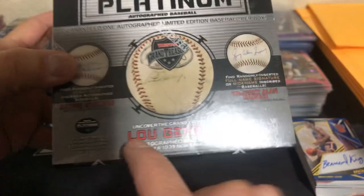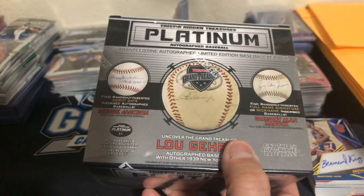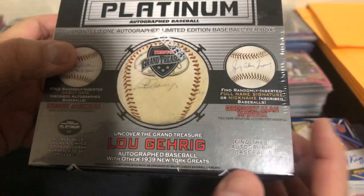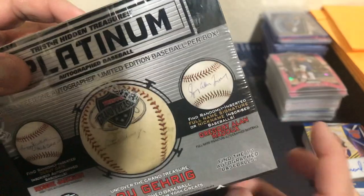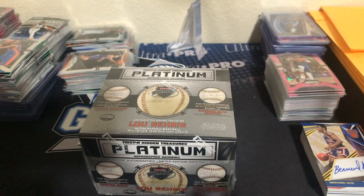The big treasure in this one is the autograph Lou Gehrig with other 1939 greats. There's a case of 12 and there's nine Hall of Famers. And then there's a debut date ball — like this one's Reggie Jackson debut date. There's a full nickname ball. And there's also the black leather ball. So there's nine Hall of Famers, black leather, a debut date, and a full inscribed nickname. That's the case — I got four boxes. So you're either going to get one of those special balls or you're going to get a Hall of Fame autograph ball.